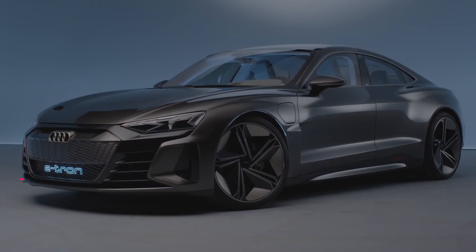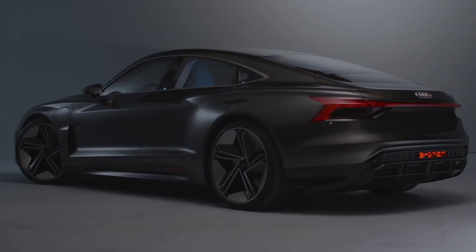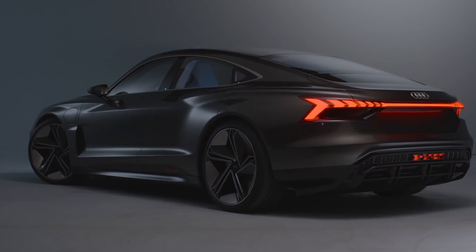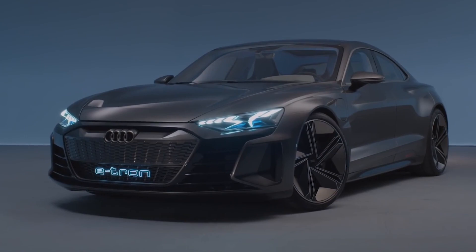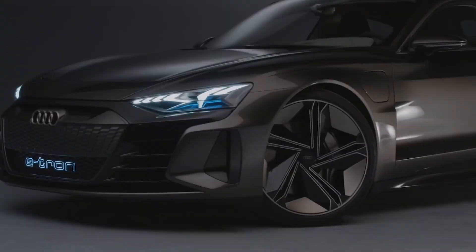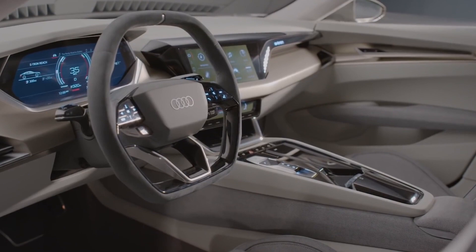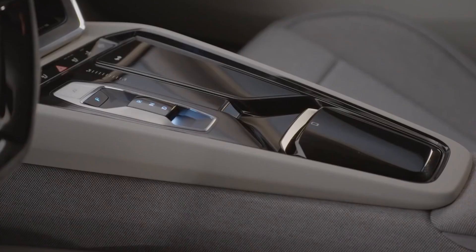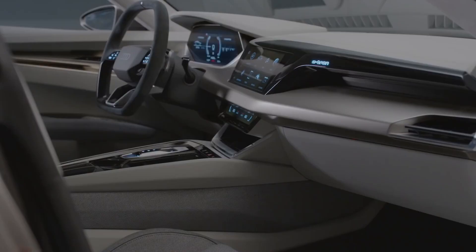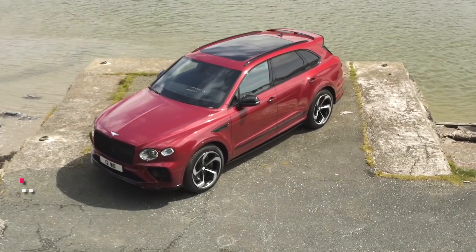Number 2: Audi e-tron GT. With multiple digital displays and upscale trim, Audi offers a leather interior in a variety of colors, as well as a leather-free package made of recycled materials. There are numerous available luxury features, including ambient interior lighting, a head-up display, and heated and cooled front seats with massage functions.